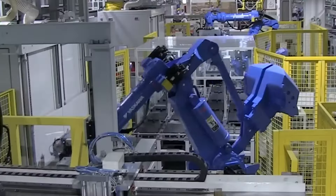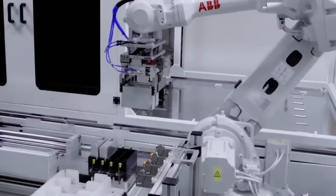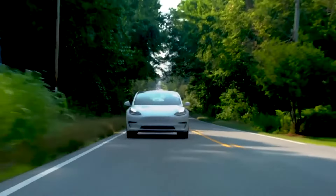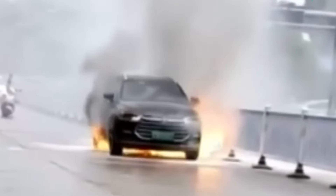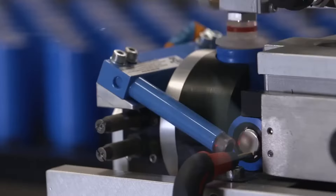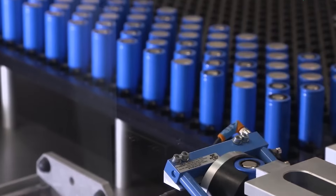Why all the fuss about LFP batteries? These LFP batteries aren't just your run-of-the-mill powerhouses — they're the real deal. First off, they're cheaper to produce, which means savings for Tesla and ultimately for you. Let's talk about safety: these batteries are as sturdy as they come, with far less risk of catching fire. And durability? These batteries are built to last. With an LFP battery pack, you can charge up to 100% every day and drive all day without a second thought.